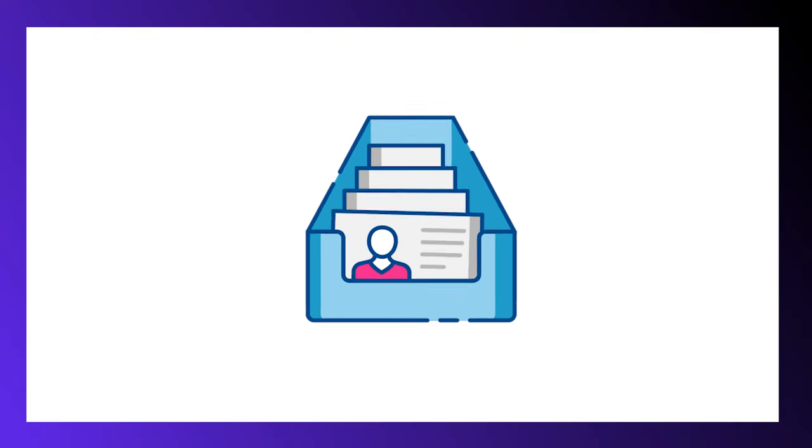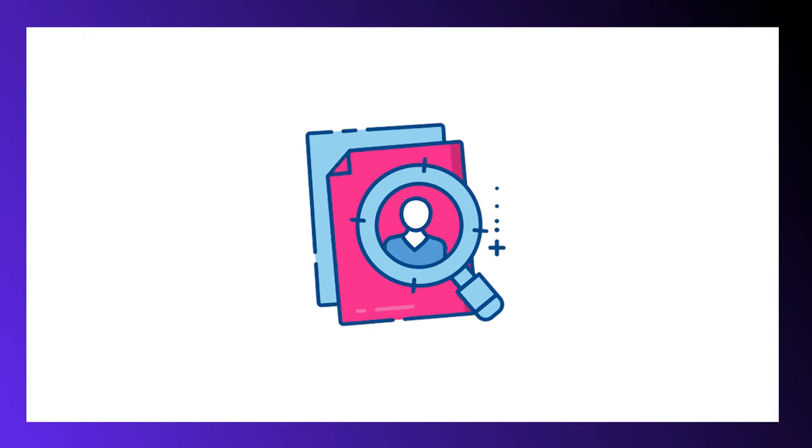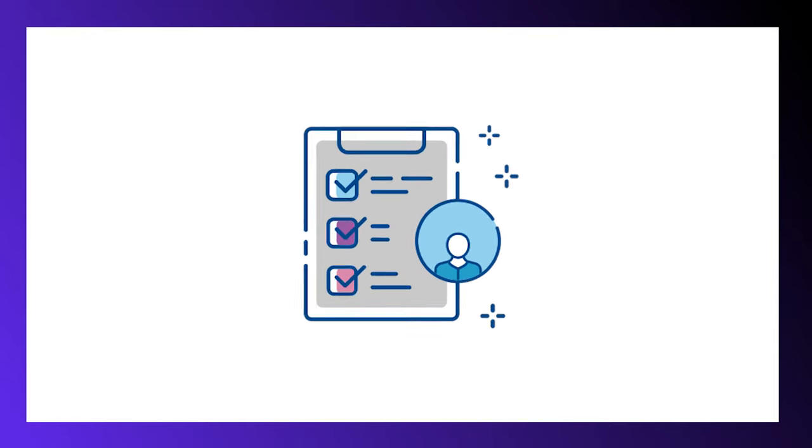This can include storing applicant data such as resumes, CVs, and cover letters, as well as the ability to intelligently search this data for relevant keywords or phrases to sort out the most qualified candidates. It also provides a single location where emails can be sent out to candidates, keeping all communication and correspondence between you and the candidates in one place for easy access.